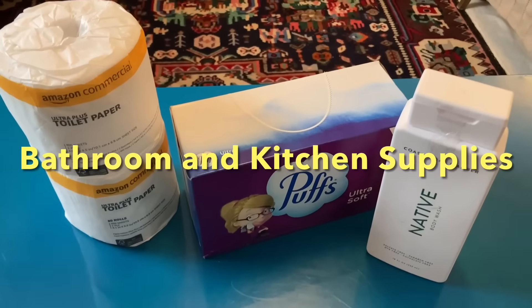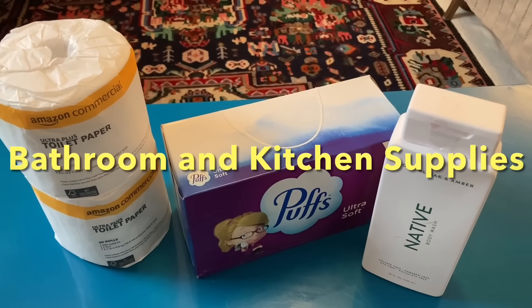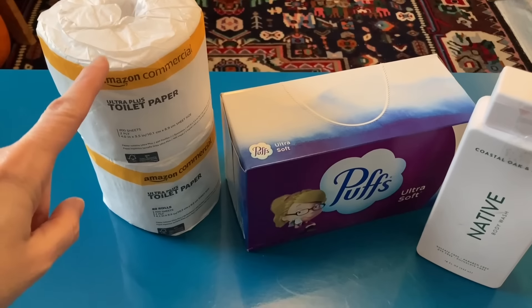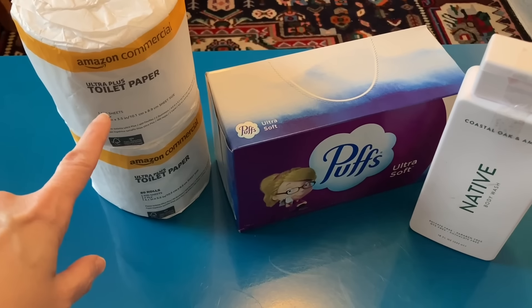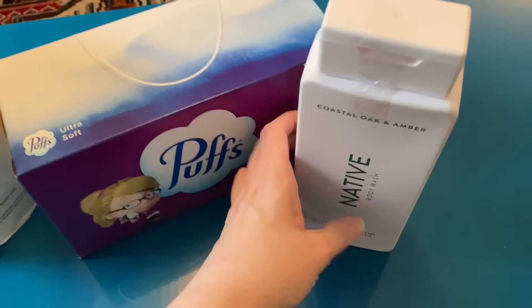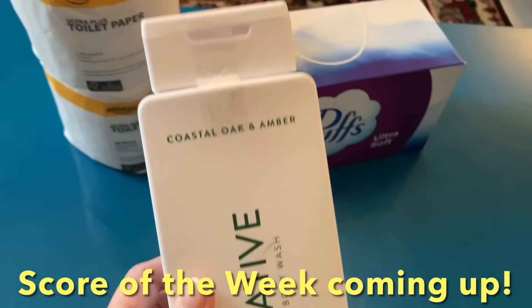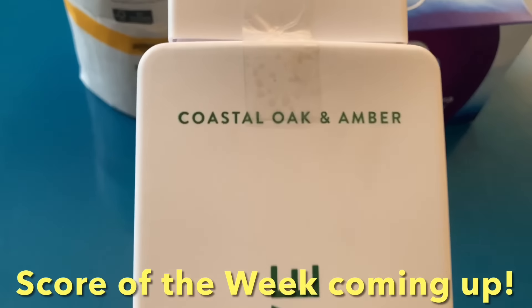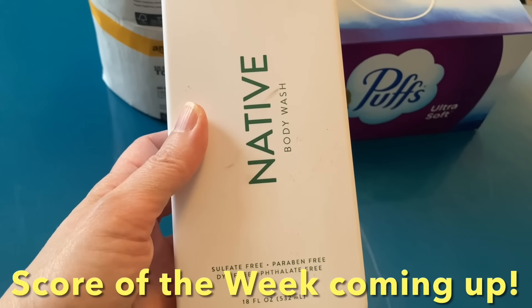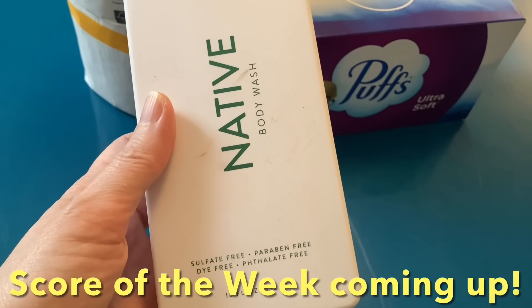Now for a look at the bathroom and kitchen supplies — technically just bathroom supplies this week. I'm so happy to get these. We got two rolls of Amazon commercial toilet paper, some Puffs tissues, and then we got some Native body wash. That's pretty nice — it says coastal oak and amber, so hopefully that'll smell really good.